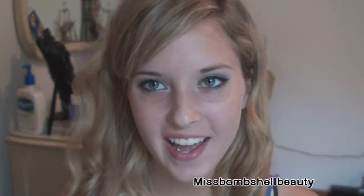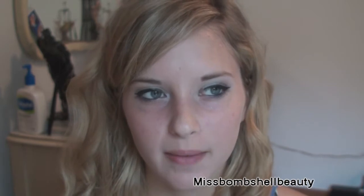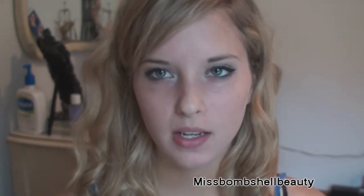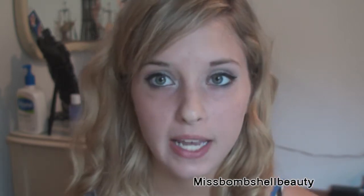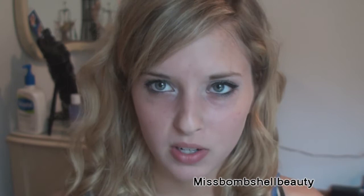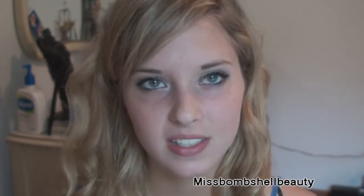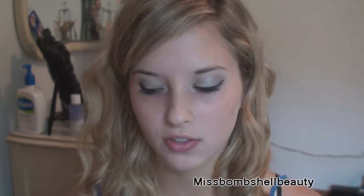Hey everyone, it's so cool and today I have a haul for you. I haven't done a haul in a really really long time because I don't go shopping — well, I do go shopping a lot but it's more like window shopping. I finally just splurged a lot of my birthday money, and I know it's been a while since my birthday because my birthday was in May.